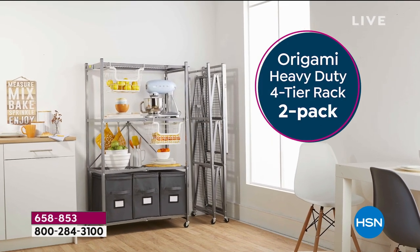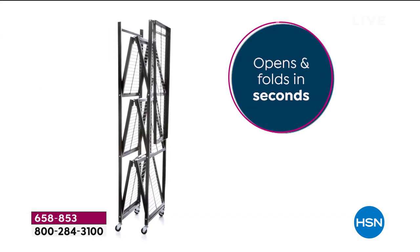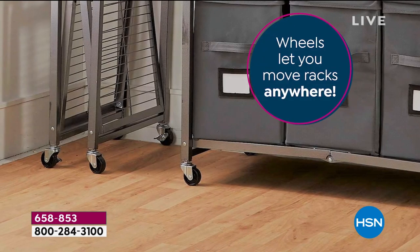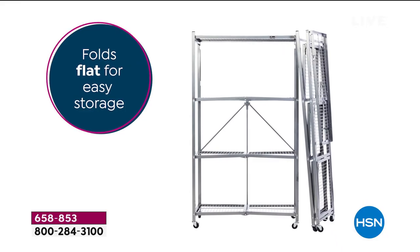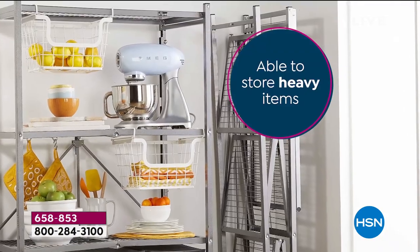It is the ultimate storage solution. I would say every single person that works here probably has some origami at their house. We get people that buy them for their office, for their home. They buy them everywhere and anywhere. Because the things are just so dang good. They're so reliable. When you get them out of the box, you open them up, they're ready to go. There's no assembly.